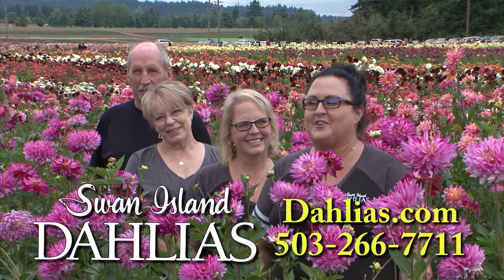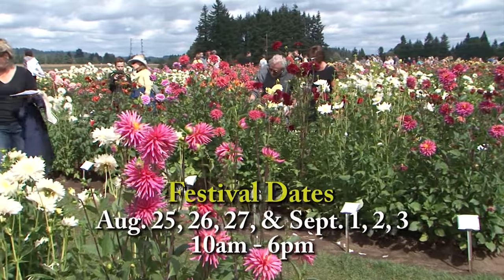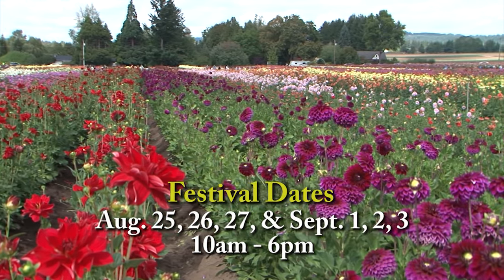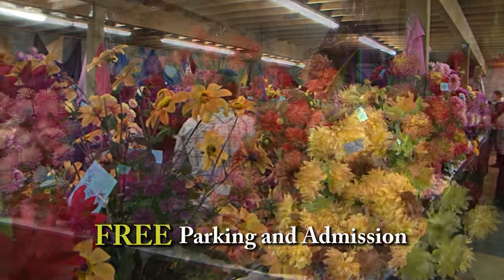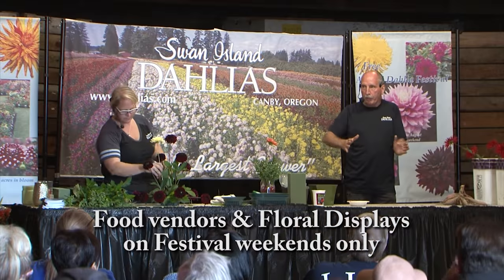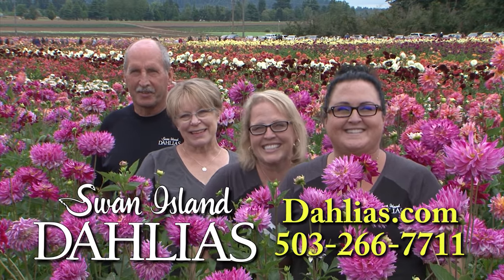The fields are in bloom and looking beautiful. We welcome everyone to come visit us here at Swan Island Dahlias. Stop by Swan Island Dahlias in Canby and stroll the 40 acres of blooms. Don't forget the Dahlia Festival the last weekend in August and Labor Day weekend. During the festival you can see over 400 cut flower displays, enjoy specialty foods, and see flower arranging demonstrations. Swan Island Dahlias is located in Canby, just minutes south of Portland. Come see us!